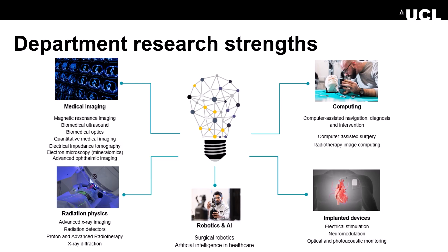Our department has strength in depth across many fields of imaging, physics, biomedical engineering, robotics, computing and medical devices. On this slide, we can see an overview of some of our research groups.